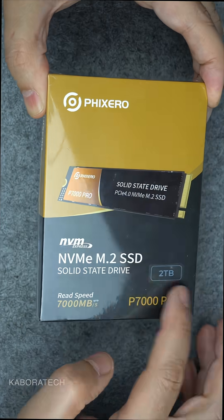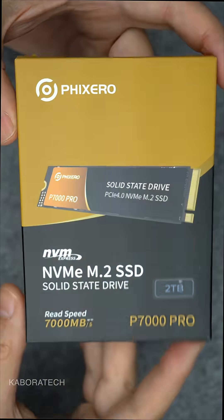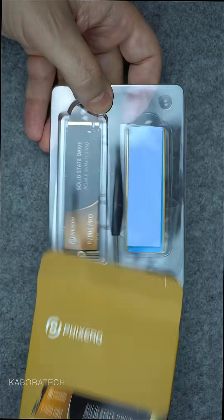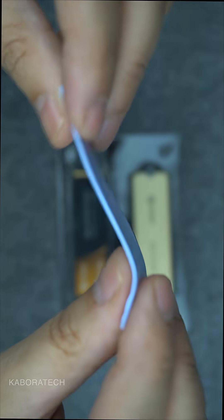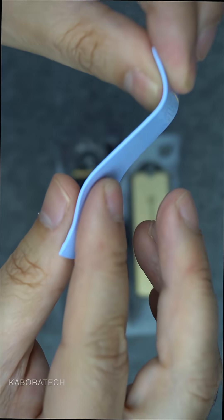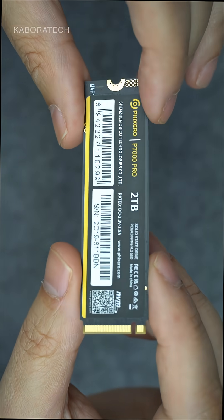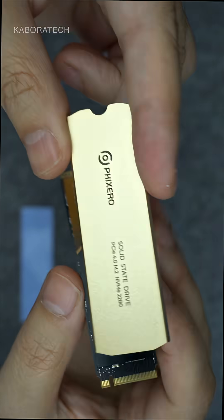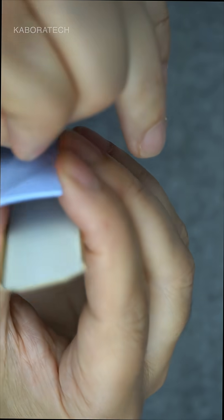If your games load slower than your patience runs out, you need to see this storage upgrade that completely changed everything. Meet the Fixero P7000 Pro, a beast of an SSD with 2 terabytes of pure speed and read speeds up to 7,000 megabytes per second. This isn't just any regular SSD — this is PCIe Gen 4 technology that makes your old hard drive look like it's from the stone age.